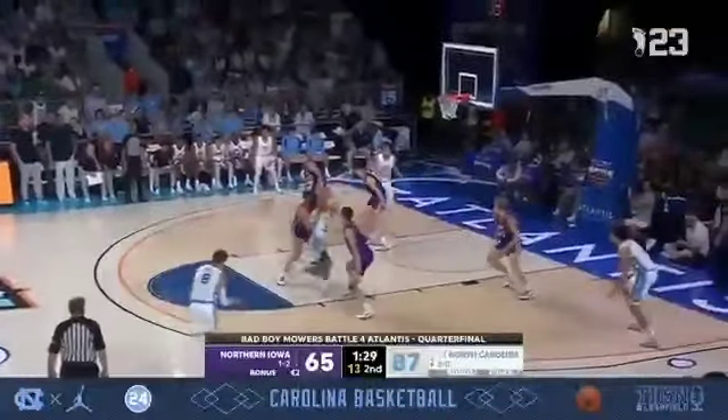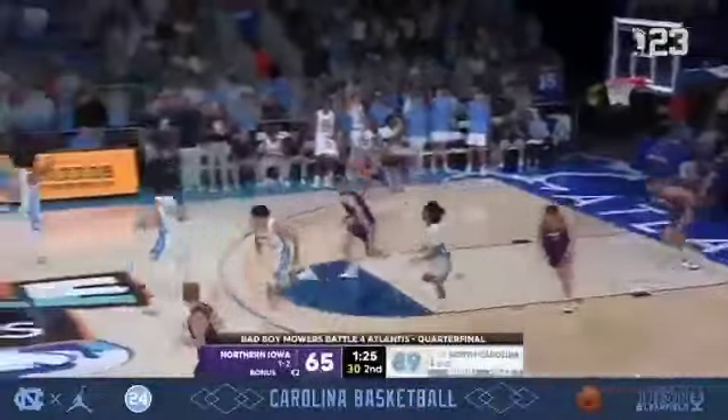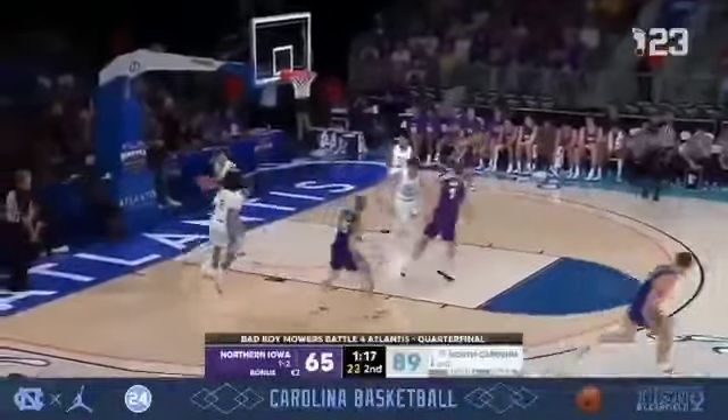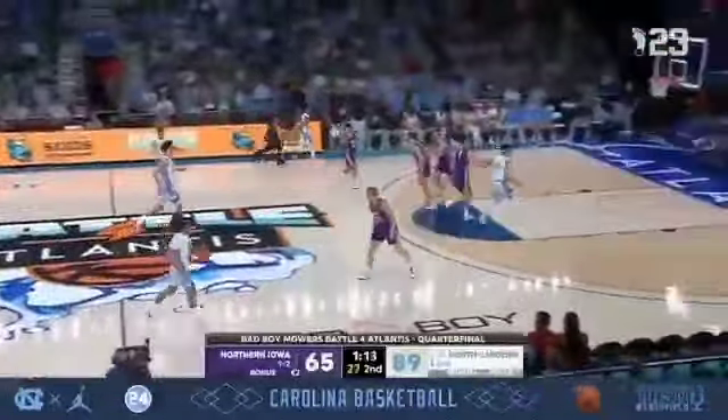Wojcik has the ball on the right wing, 90 seconds to play. Cadeau with all sorts of dribbling action — oh, he created some space. He comes up with a layup, and Elliott Cadeau has made it an 89-65 lead as the Panthers' R.J. Taylor hoists up an air ball on the other end of the floor.